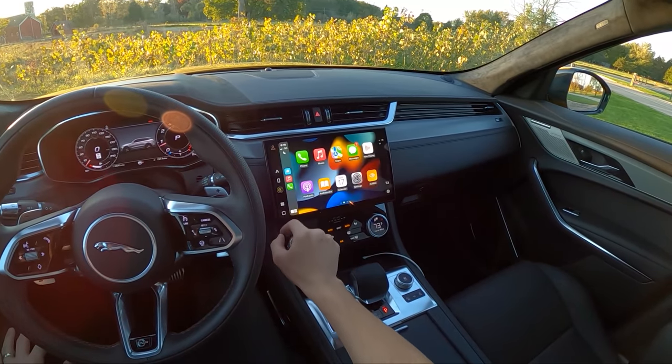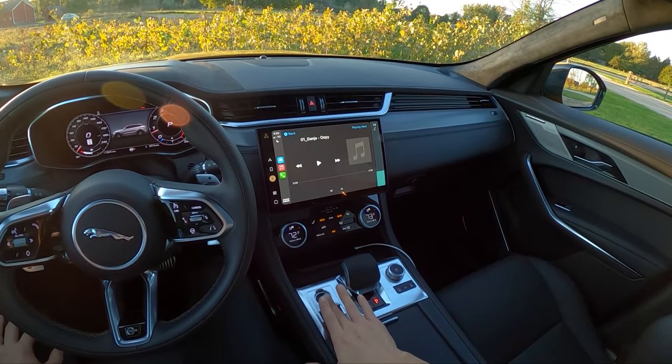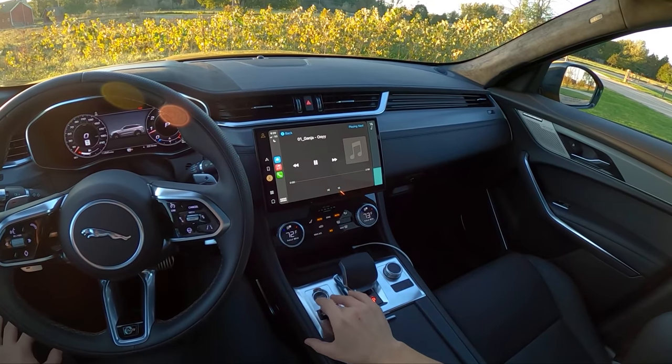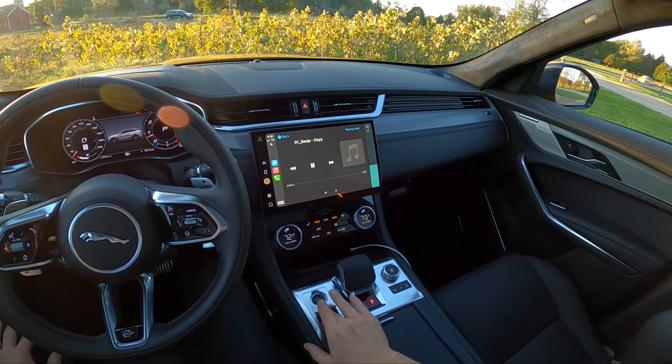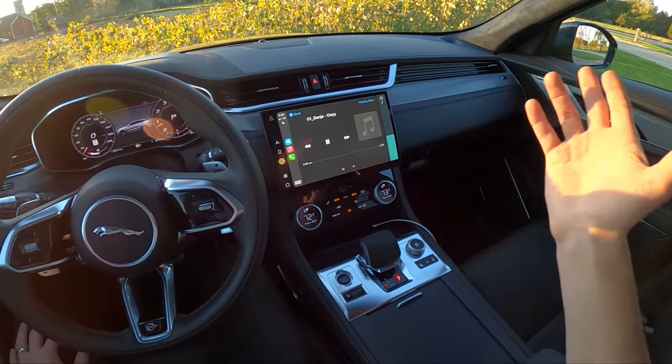We'll go into the Apple CarPlay sound test playlist and turn up the volume. Like I said earlier, this Meridian audio is a pretty nice sound system.